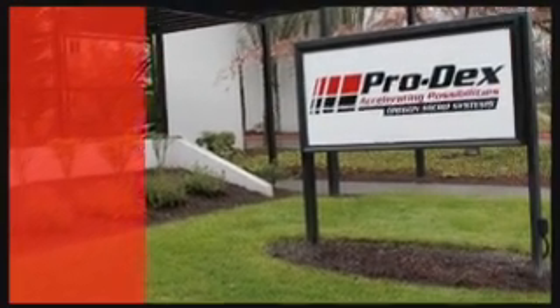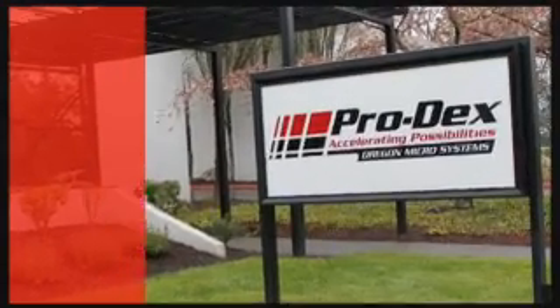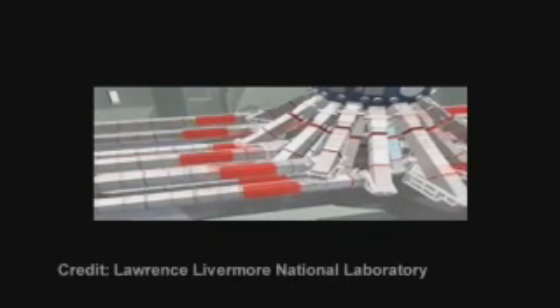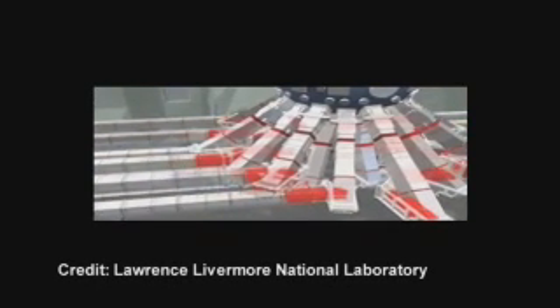Prodex OMS systems can be found in diverse applications. OMS motion controllers are installed in the Synchrotron at Brookhaven National Labs, which focuses on medical and government research efforts. At Lawrence Livermore Labs National Ignition Facility, OMS controllers work to move mirrors to within 100 microns, or less than the diameter of a human hair.